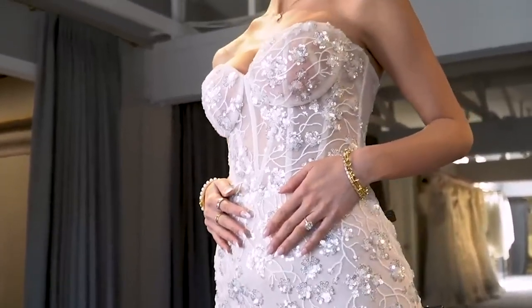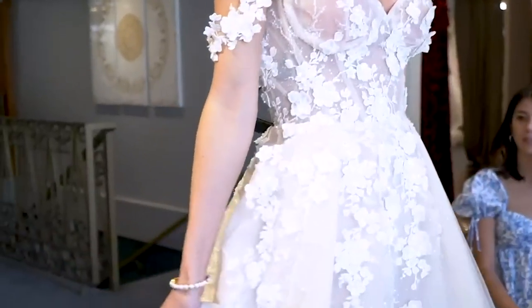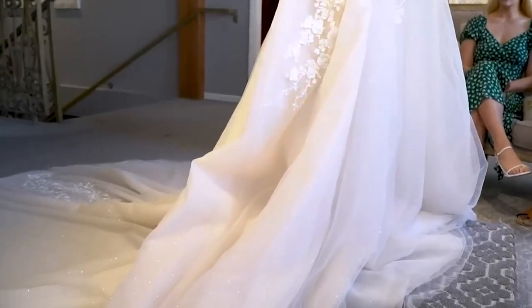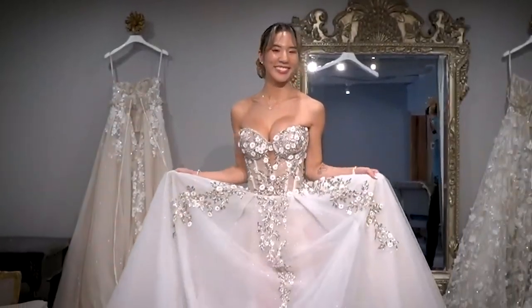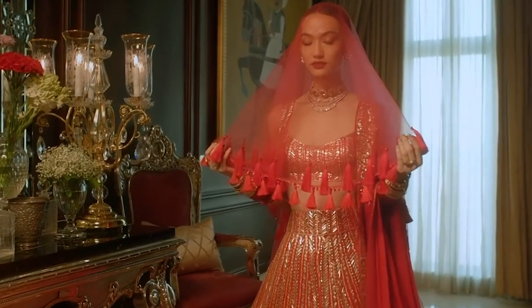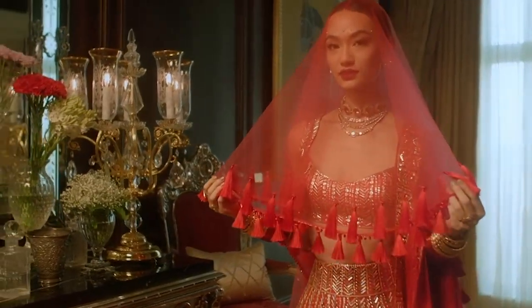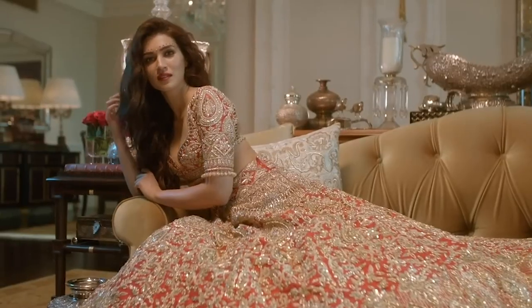There are numerous choices to think about when looking for a wedding dress. However, designer dresses are the way to go if you are looking for a truly distinctive dress that will make you feel like a million bucks on your special day. They come in all different shapes and sizes, and are created by some of the most skilled designers in the world.